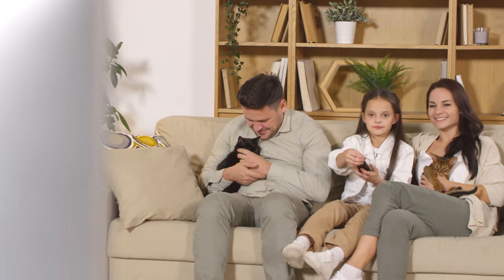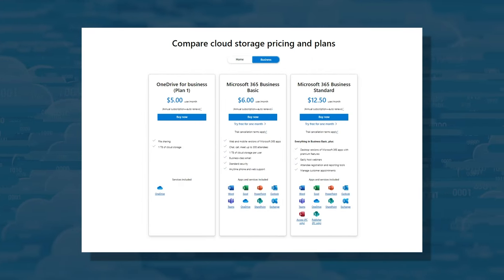OneDrive starts inexpensive at $20 for 100GB for a year, which isn't great. Personal plans can cost as much as $100 per year, with the most expensive plan being 6TB split between 6 people. The business plans cost anywhere from $5 per user per month to $12.50, but Clipchamp and Editor are limited to personal plans, which is disappointing.